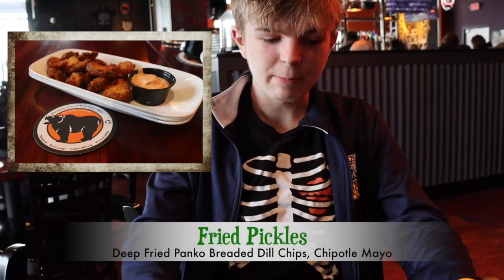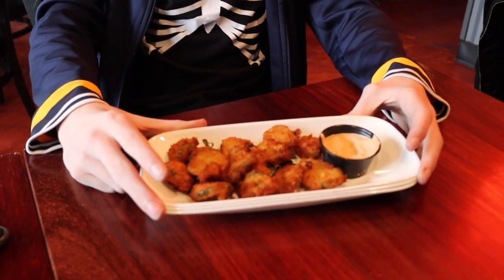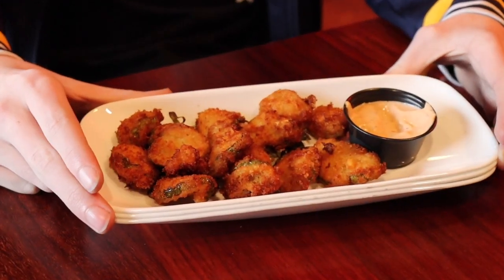Okay Brandon, what did we order for one of our appetizers? We got the fried pickles. It comes with a side of chipotle mayo and they look really good so far. They do look good. Yum.